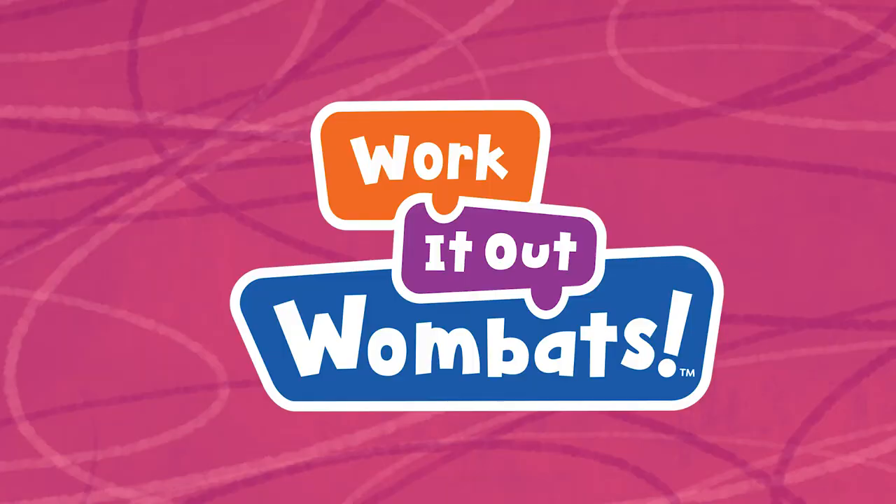Welcome to Work It Out Wombats! A new show coming to PBS Kids. I'm Ian and I play Malik.